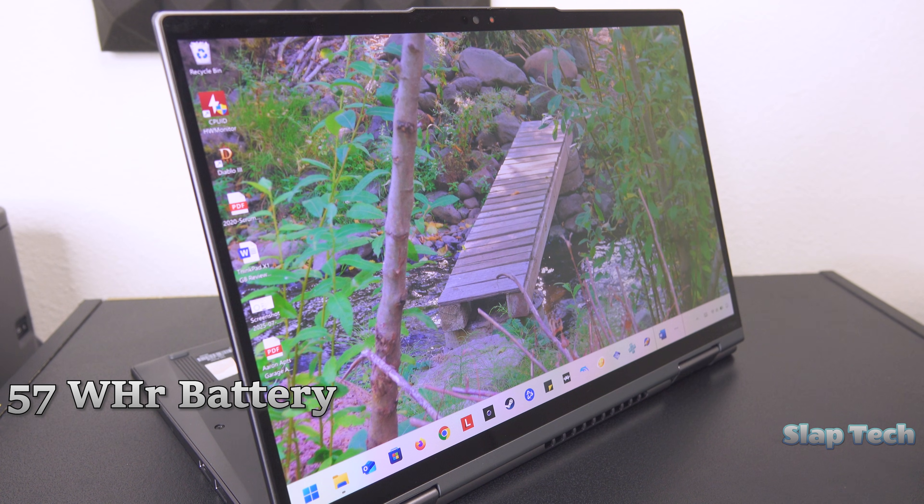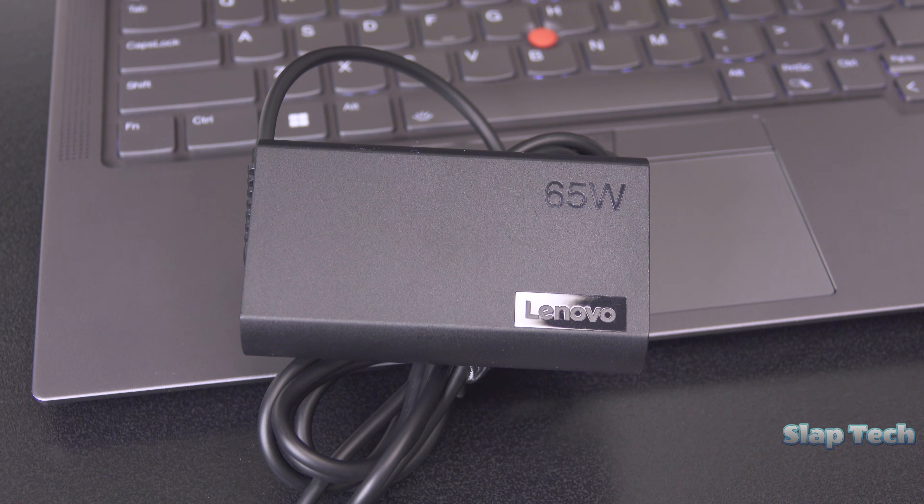A 57Wh battery powers it all, and the laptop weighs in at 3 pounds flat. The AC adapter is a tiny, rounded USB-C brick that stretches for 9 feet out of the box with an upgradable from-the-wall cord.